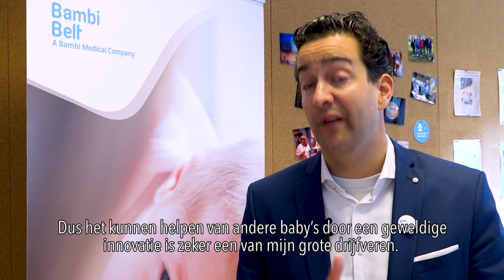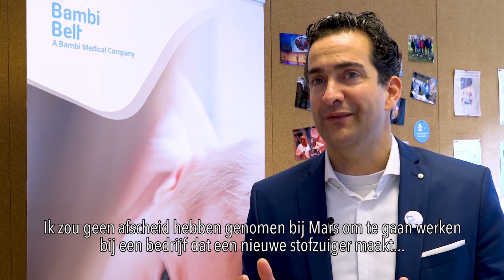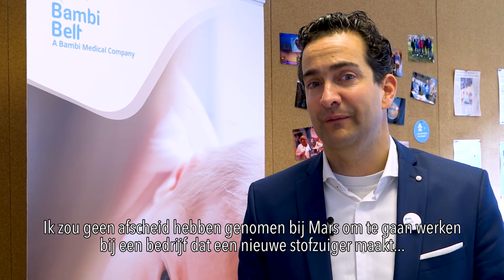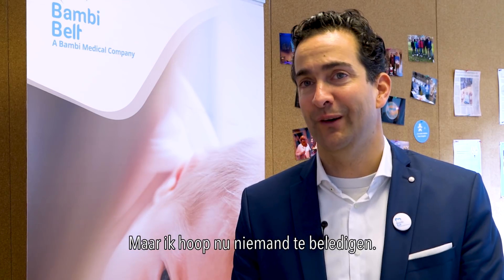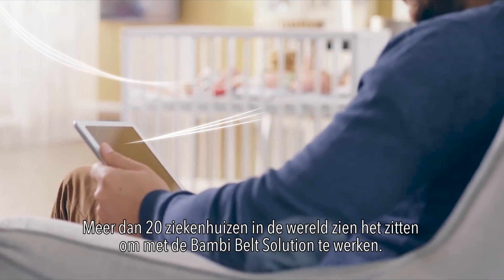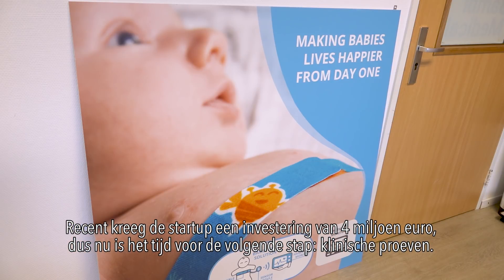Being able to help other babies through a great innovation is definitely one of the big drivers. I wouldn't have said farewell to Mars for just starting a company making a new vacuum cleaner — hopefully not to insult anyone. More than 20 hospitals in the world are willing to work with the Bombi Belt solution. Recently the startup received an investment of four million euros, so now it's time for the next step: clinical trials.